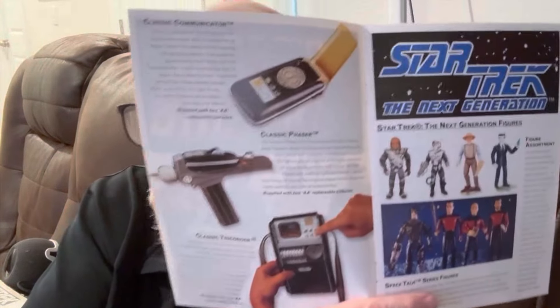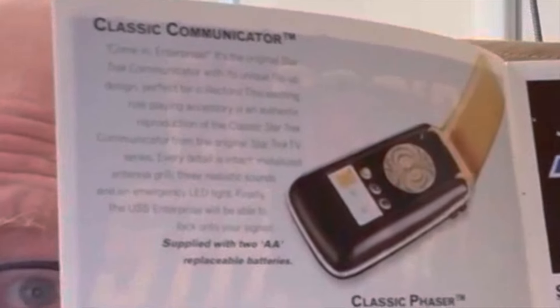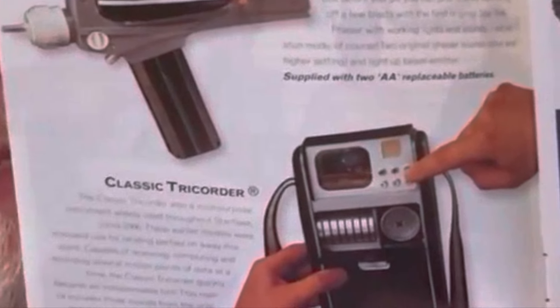And of course, there would be no Star Trek toys without the typical phaser, communicator, and tricorder. I don't think I've ever actually seen firsthand what the Bandai phasers, tricorders, and communicators look like. It would be interesting if some of you can leave comments as to how well you thought they matched against the Art Asylum Diamond Select toys that were made later.